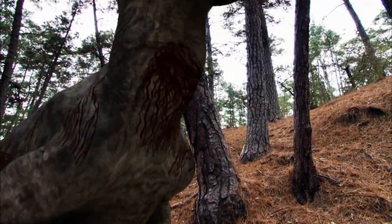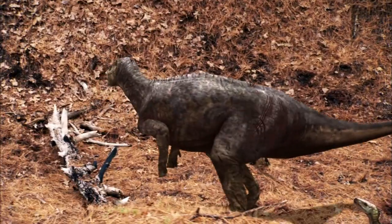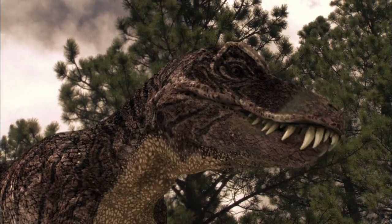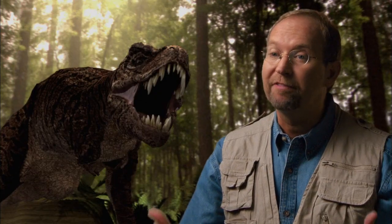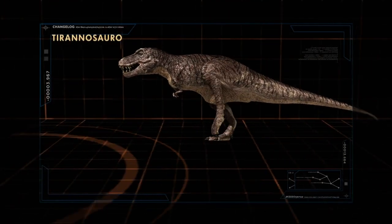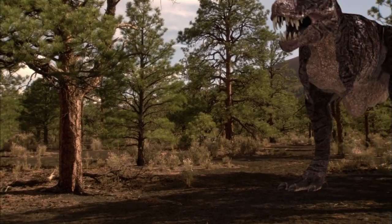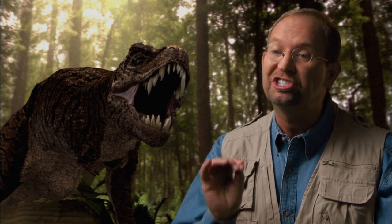The enormous tail of the Edmontosaurus, typically used to balance its massive frame, was reinforced by a series of interconnecting rods that made it stiff but strong, making it a potent weapon that could be swung like the arm of a crane. The T-Rex was able to sense vibrations through the pads in its feet, allowing it to track large herbivores. The sound waves created by the battle are transmitted through the ground, into the feet, up the skeleton, and then into the inner ear. Every time the Edmontosaurus stomps its foot, it creates a ground tremor, and the Rex uses those tremors to zero in on the target.